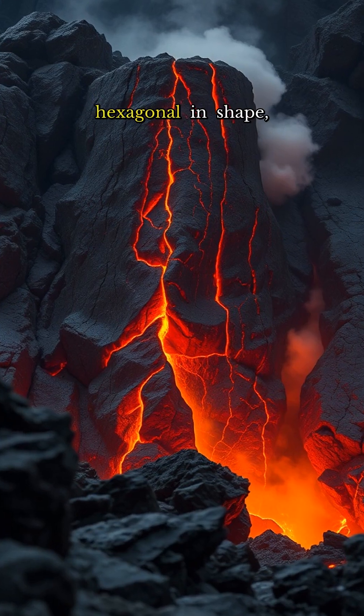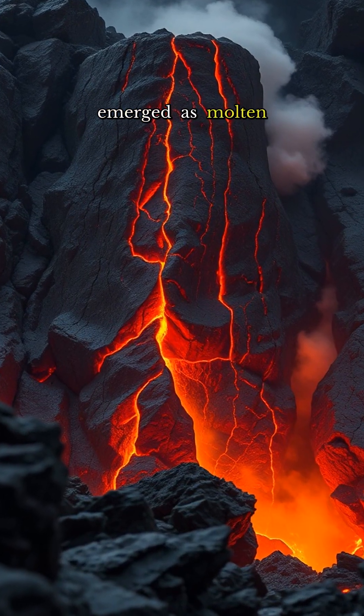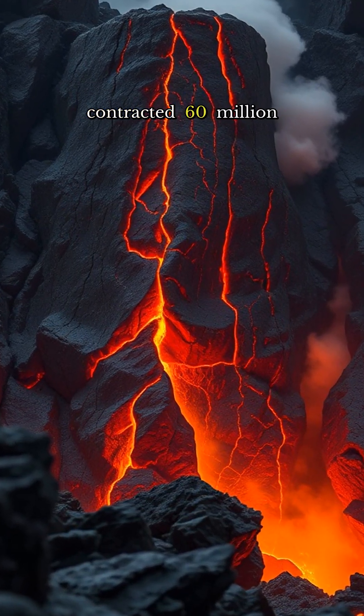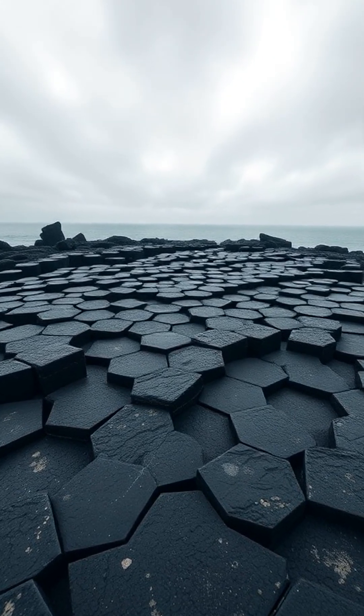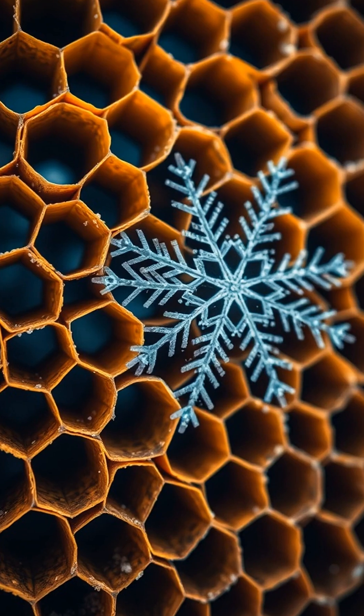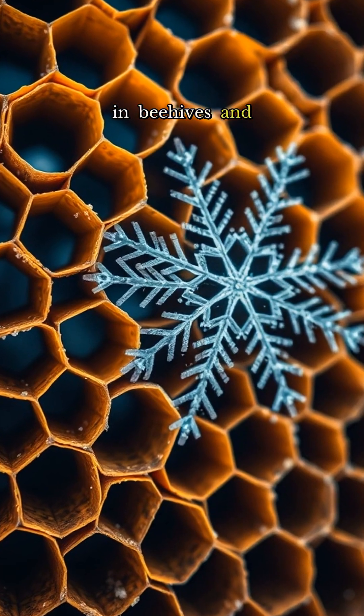Each pillar, predominantly hexagonal in shape, emerged as molten lava cooled and contracted 60 million years ago. The hexagon, nature's most efficient geometry, tiles the surface with minimal waste, a principle echoed in beehives and snowflakes.